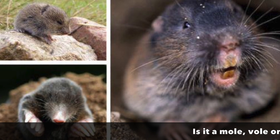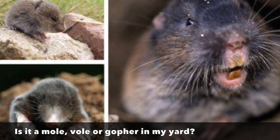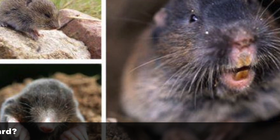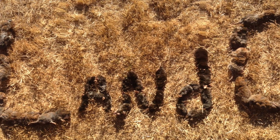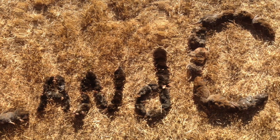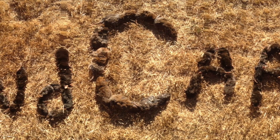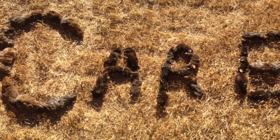Being able to identify the critter that's in your yard is going to be very helpful when you're trying to get rid of it. Do you have a mole, a vole, or a gopher? Each one of those animals makes their own different type of mound. A lot of people say, oh, I got holes in my yard — well, they mean mounds. So let's look at a couple.